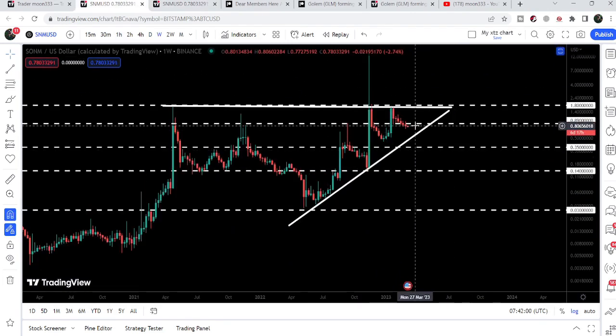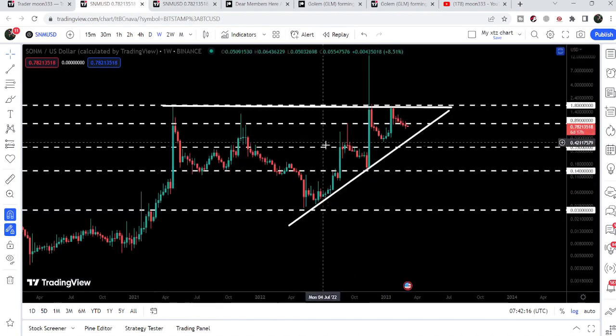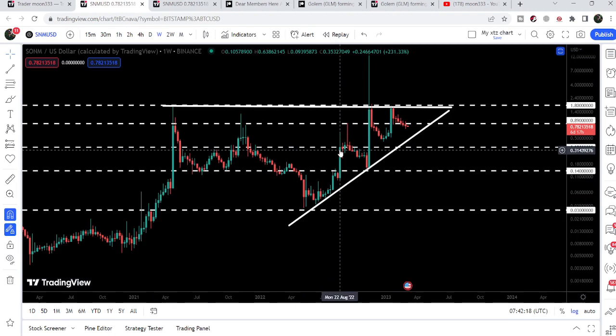In that situation, in my point of view, the price can make another attempt to break out the resistance of the triangle as well. So the next few hours or days can be really very important for SNM because it is getting more and more squeezed inside this falling wedge pattern. We need to wait for SNM to break this pattern, and then in case of breaking out we can also try to break out this key resistance as well.